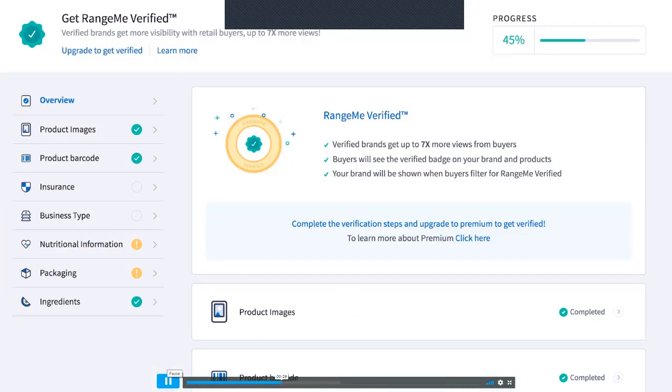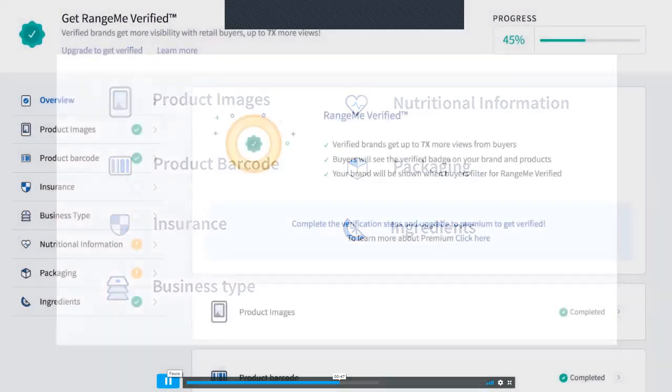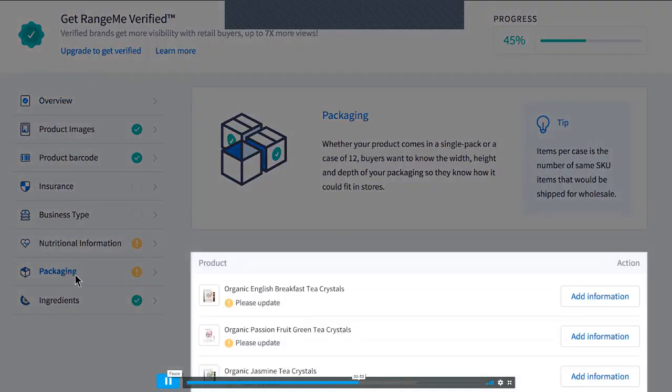Buyers are constantly strapped for time — it's invaluable for them to quickly source amazing products from brands that meet key requirements. We worked with our retail partners to put together a business-ready criteria that includes a complete profile with high-quality product images, proof of insurance, a barcode, and packaging dimensions.